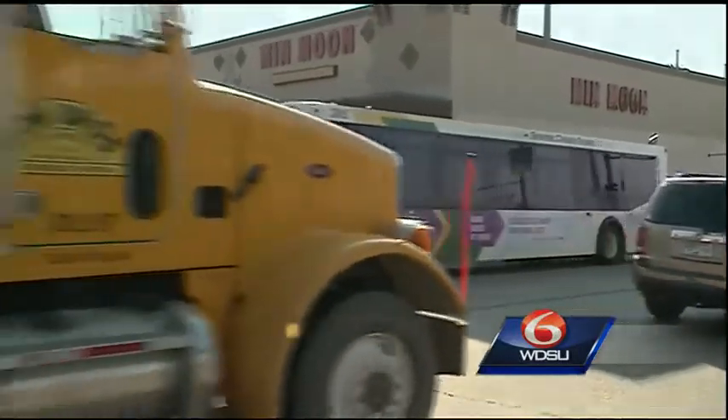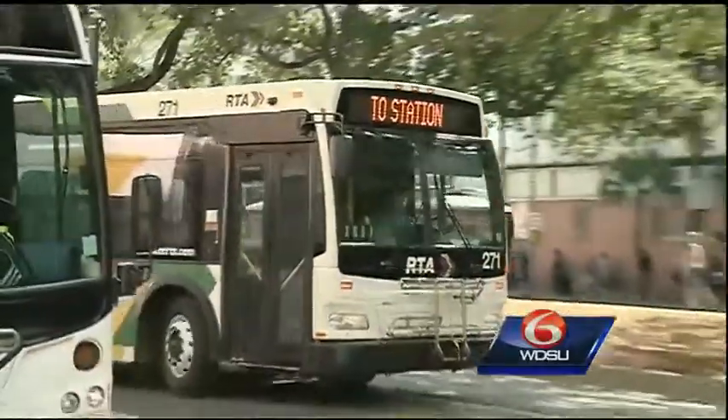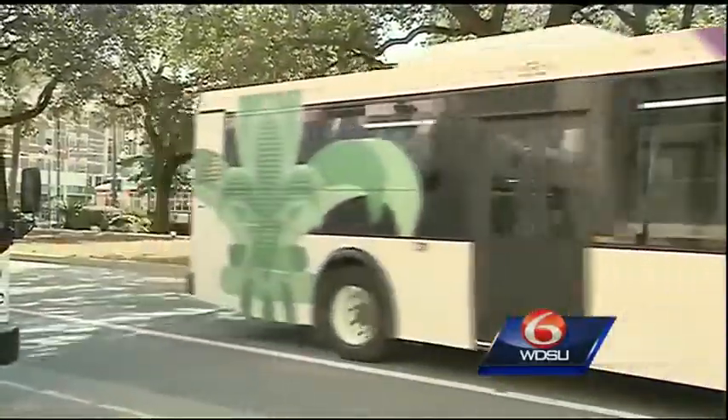In addition to this project, RTA says it will start construction on the North Rampart Street car line at the end of the year. On your side in Gentilly, Susan Isaacs, WDSU News.